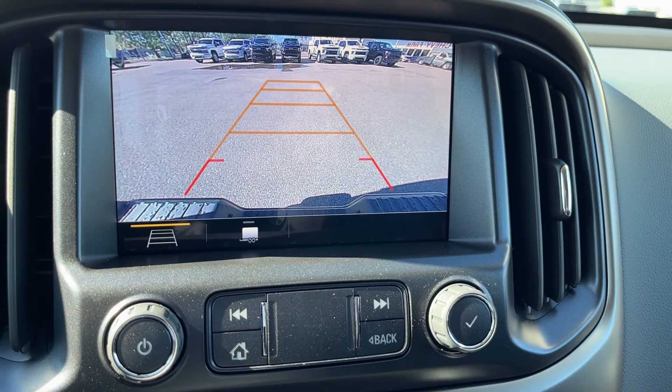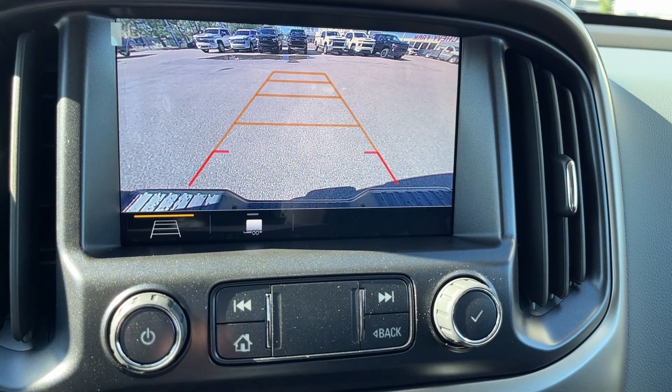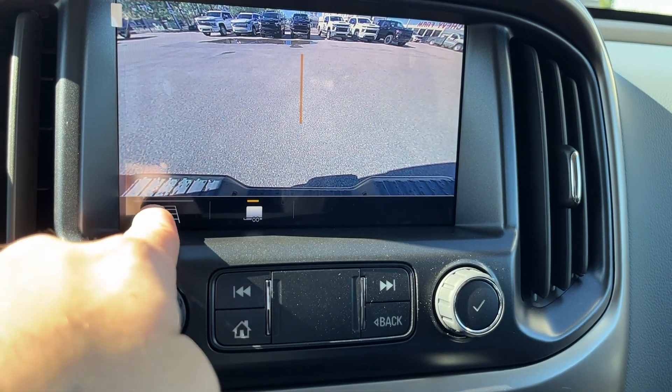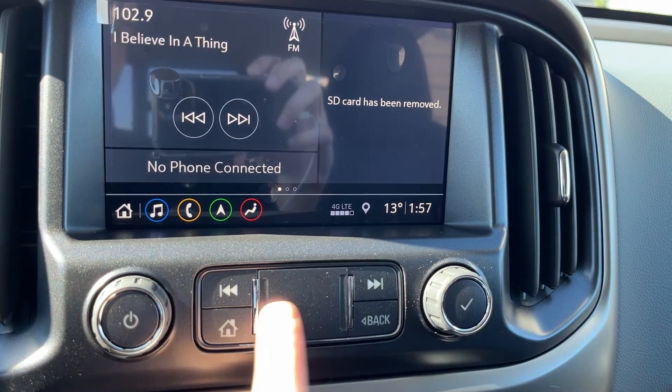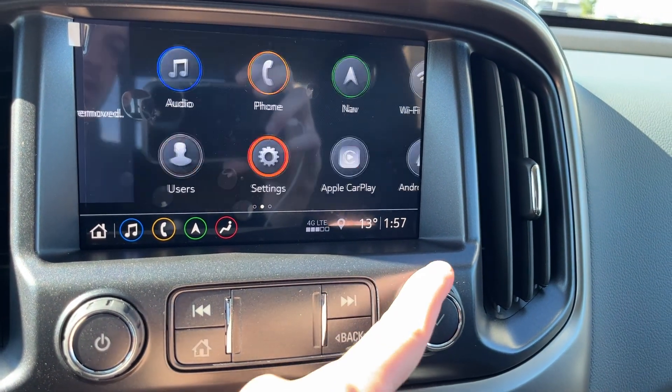Climate through our screen, as well as our camera controls with our backup camera. We have adaptive as well as hitch guidelines. Below, we have our volume controls — seek, home, back, as well as menu controls.